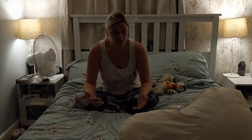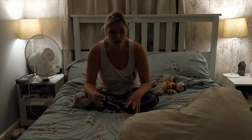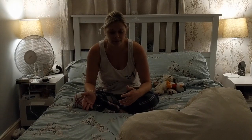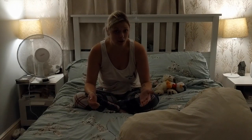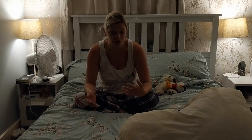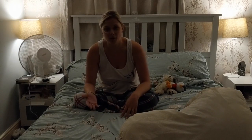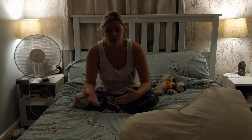Typically I would say empty your stoma just before bed. I know that in the night time, especially post-op, I need two alarms. So say I go to bed at 10 o'clock, I would set an alarm for 1am just to check my bag and empty if needed, and then another one for 4 to 5am just to check and empty it again.